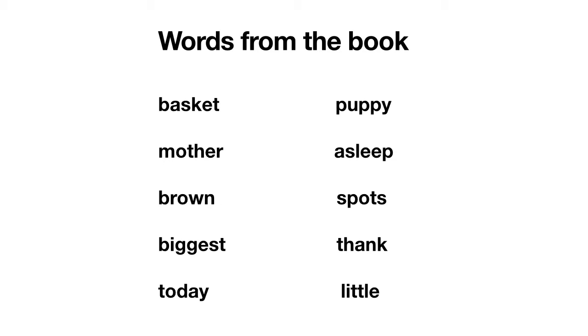The word underneath that — I can see a word at the start: to. And I can also see day, so it's today. Next column we've got pu-pp-y, puppy. And I can see a word here: a at the front, and then sl-e-p, so it's asleep. The next one is sp-ot-s, spots. Looking at the front here, we've got a digraph th, then an-k, so it's th-an-k, thank. And finally we've got l-it-ul, little.